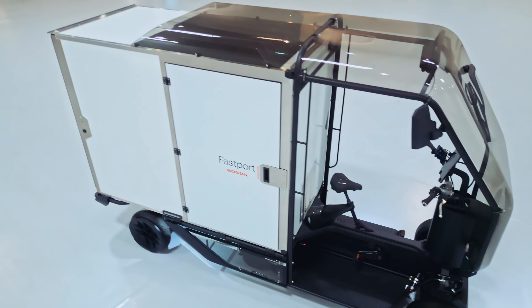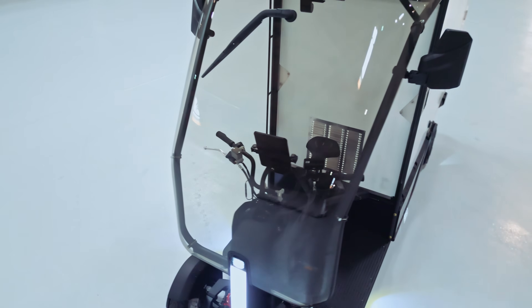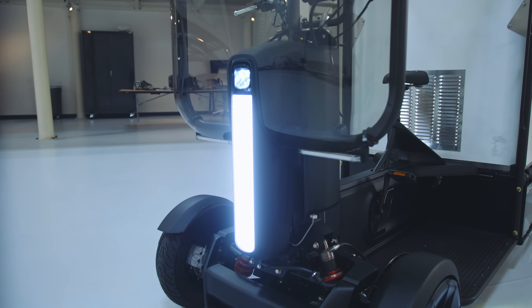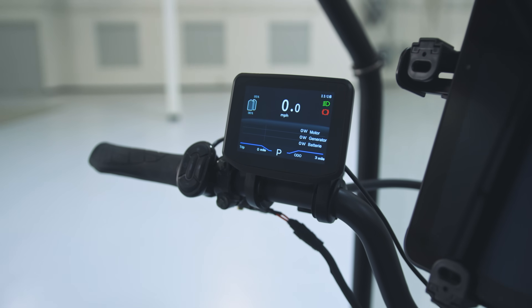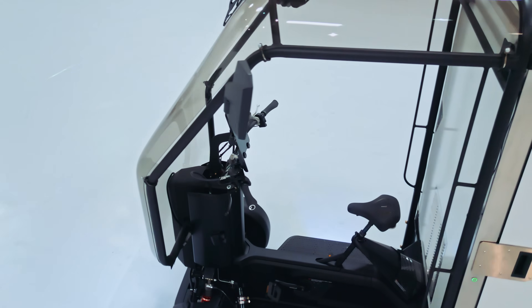The biggest challenge for this project was to create a clean and refined design with all the regulatory and technical constraints. We're in this sweet spot between a bicycle and an e-van, so we approach the design more like a bicycle than an automotive car, and that gives us a lot of freedom to work around all the regulations.